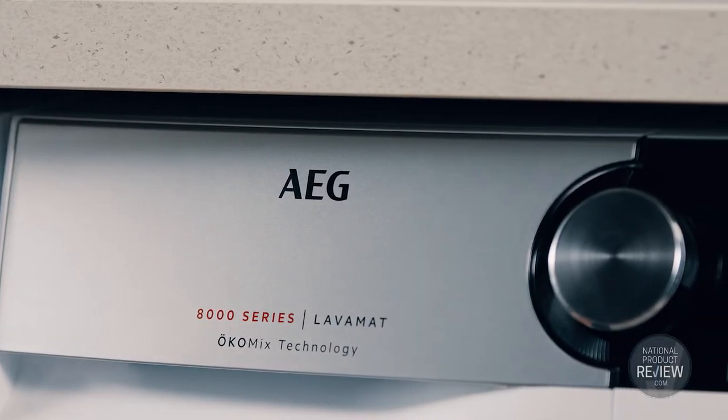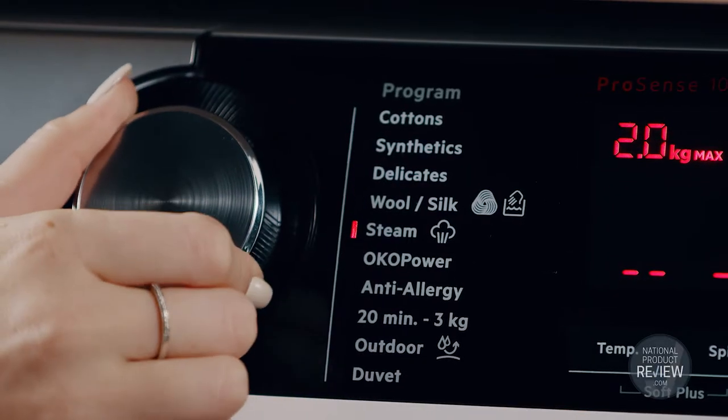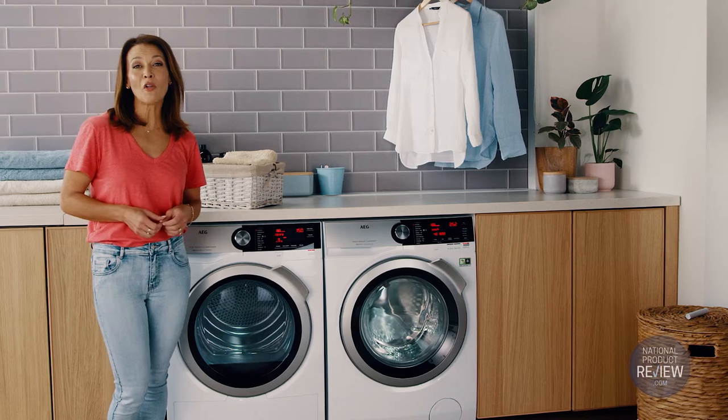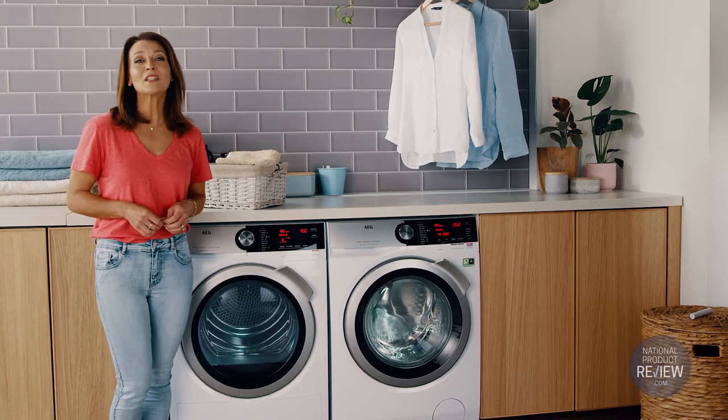AEG washes also come with Pro-Steam technology that combines a regular wash cycle with steam to reduce creases and folds, while refreshing clothes as it absorbs odours.